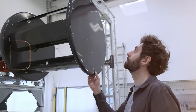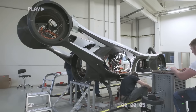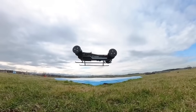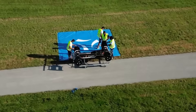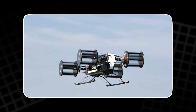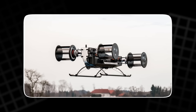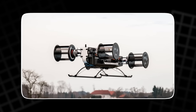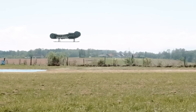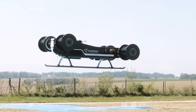Cycloidal propulsion's real-world advantages make this vision believable. It allows for instant, omnidirectional control — ideal for urban flying taxis or search and rescue missions where every centimetre matters. It can maintain stable flight in gusty conditions, land precisely on small pads, or even park itself mid-air without wobbling. In future cityscapes where dozens of flying vehicles may share the same airspace, such control could make the difference between chaos and safety.